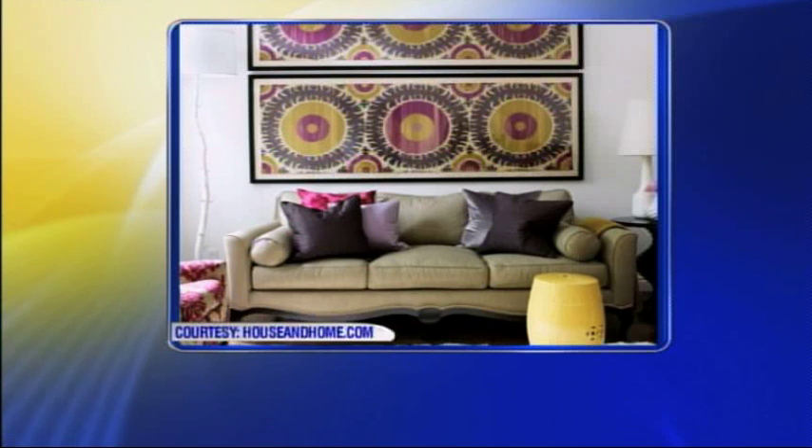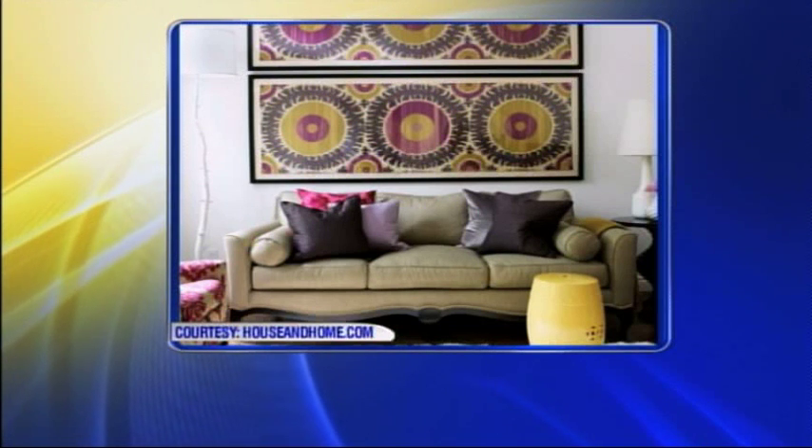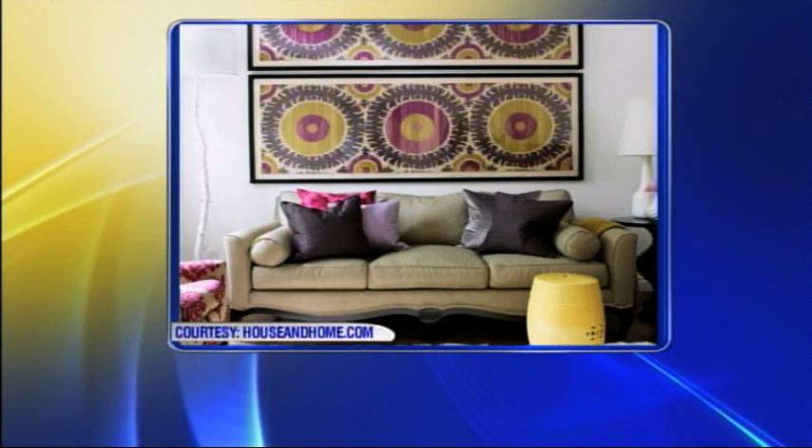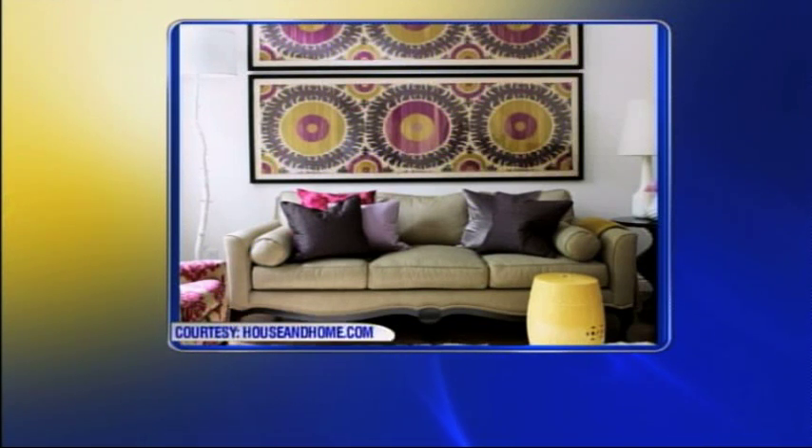This next one has pieces stacked on top of each other. It definitely uses the full height of the wall and the art is very impactful, almost a Suzanne-y style, and really takes on the full width of the sofa. When we talk about using the width, this breaks the rules slightly because we're going a little bit further, but this creates the wow factor and a lot of impact in the room.